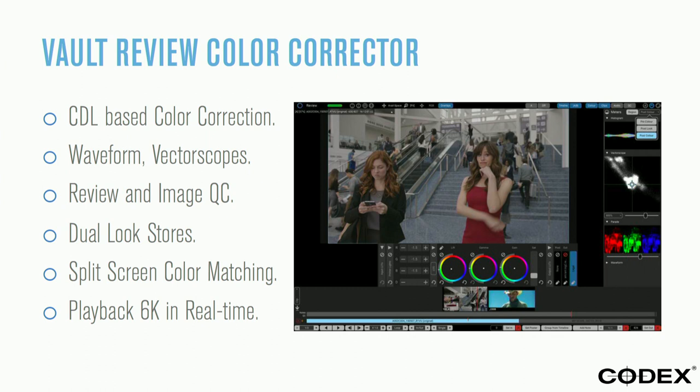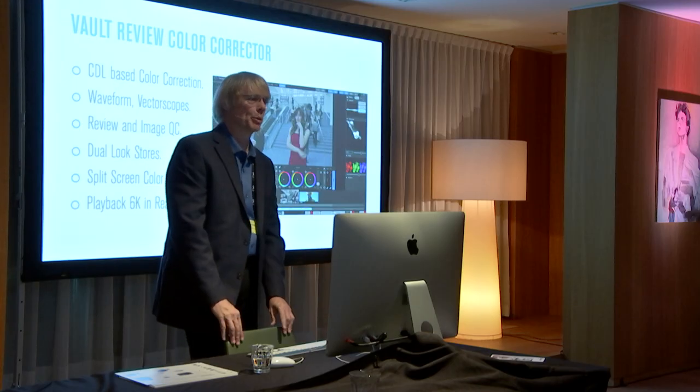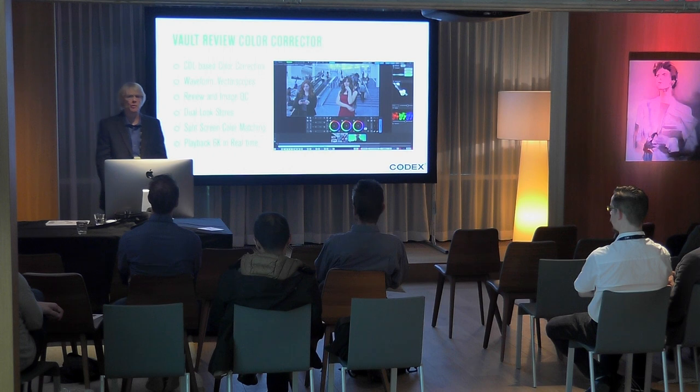Our color corrector in Codex Production Suite is a CDL primary-only color corrector — red, green, blue for your blacks, midtones, and highlights, plus saturation. It conforms to the CDL standard. What doesn't work in CDLs is when people go into Resolve and start putting in curves, because that math won't translate as you go down to other systems. CDL processing has become a very universal standard for pre-grading, carrying it through, and having reference color for visual effects.